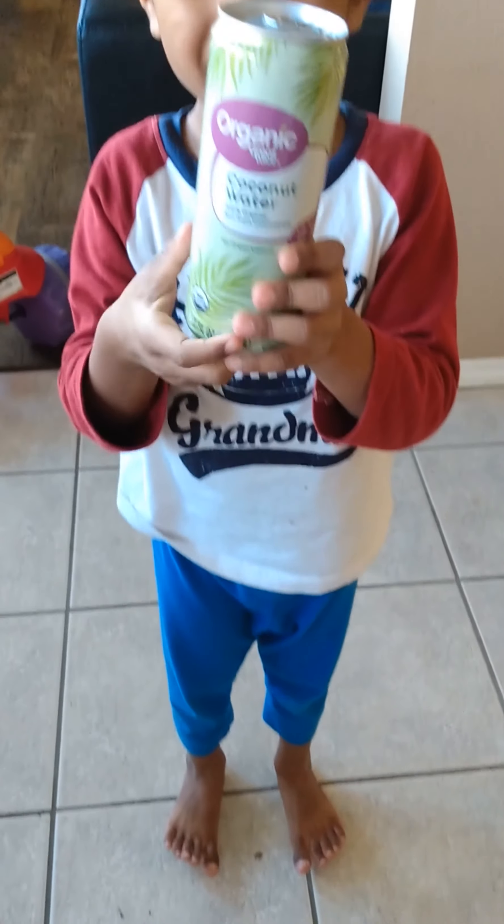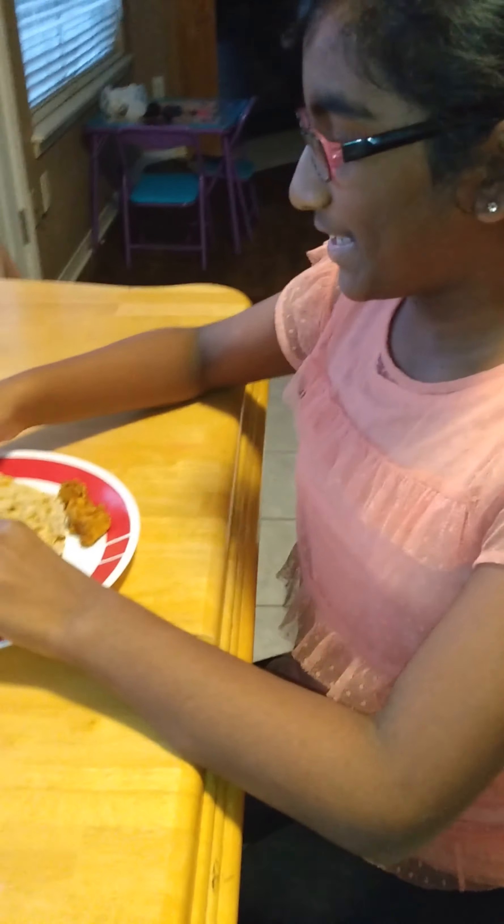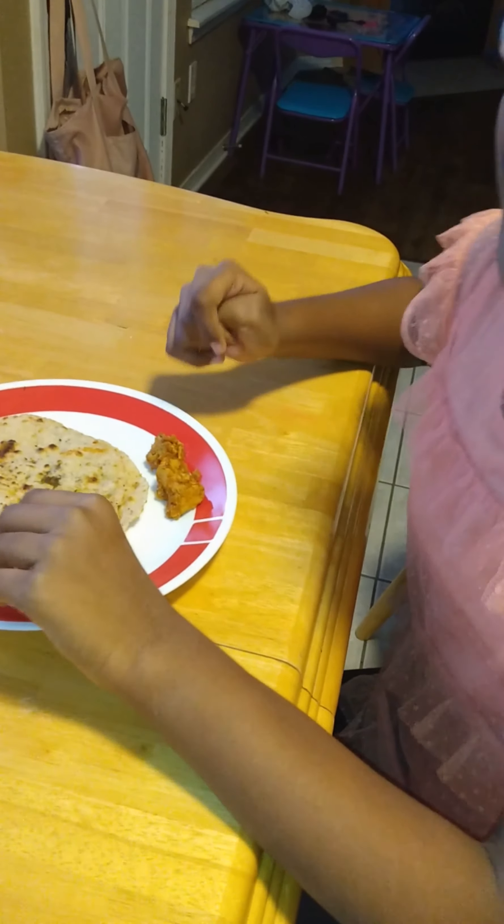Now it is lunch time. I'm eating a chocolate sandwich, and after that I'll eat some yummy curd rice. I'll also be eating vegetable parota with chicken curry along with curd.